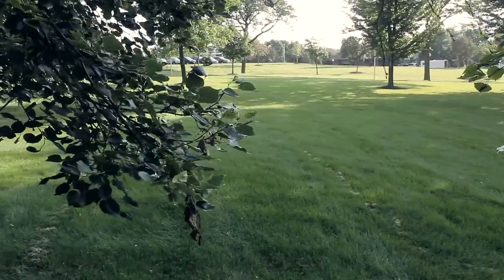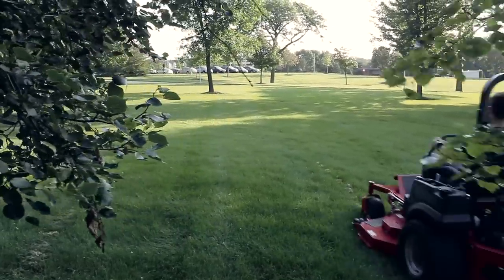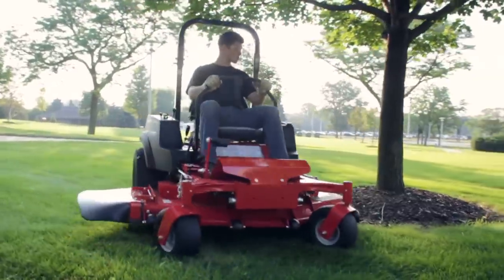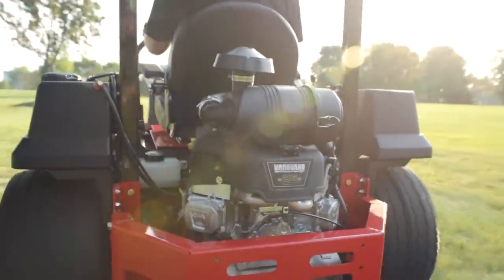We've been known for many years as being the leading manufacturer of engines. Commercial turf is very important to the Vanguard line. It's our biggest segment that we serve from our commercial business, and it's one of our focuses going forward. We want to provide the best possible engine we can on the equipment that we power.